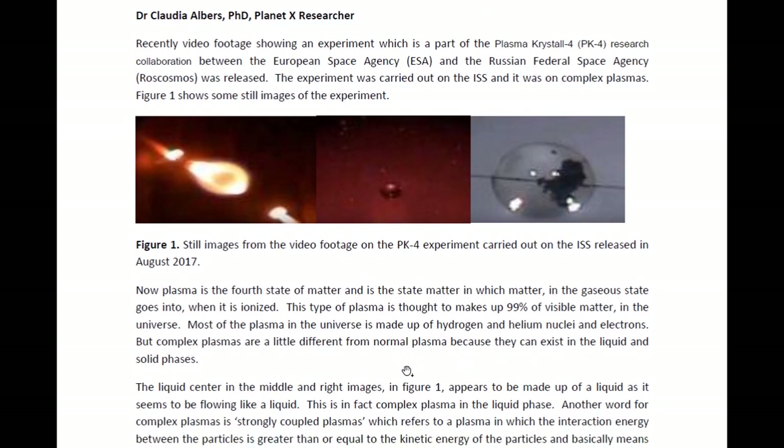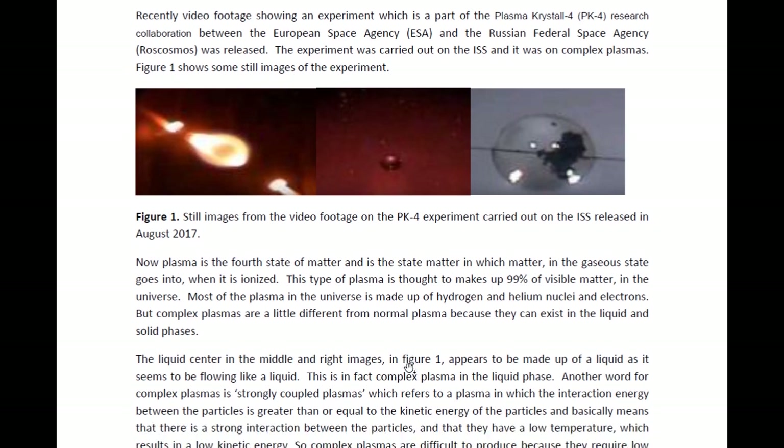Plasma is the fourth state of matter, and it is the state of matter in which, if we have a gas and it is ionized, it becomes a plasma. This plasma is thought to make up 99% of visible matter in the universe, so basically it's what we see inside bright stars. Most of this plasma in the universe is made up of hydrogen and helium that have been ionized, and electrons.